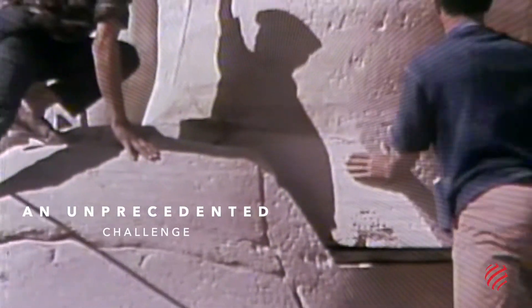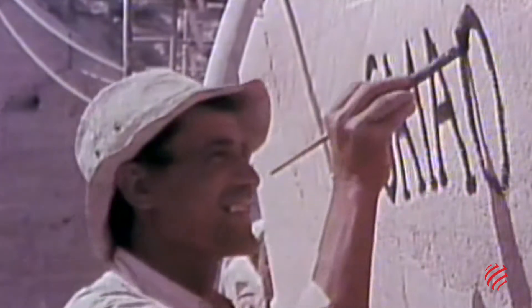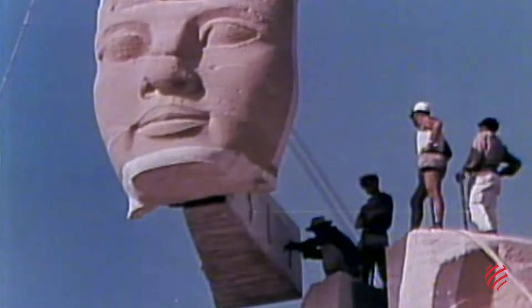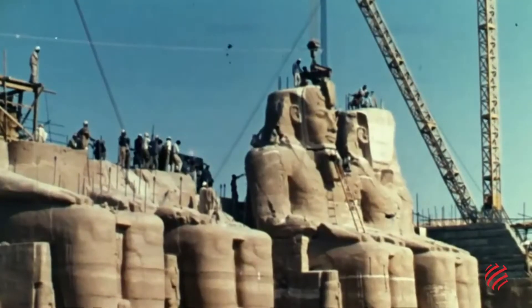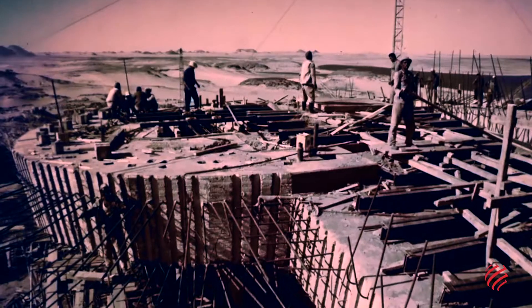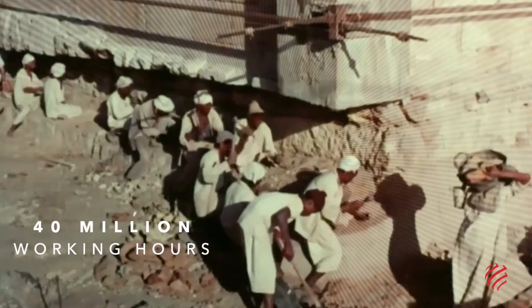We Build was one of them. The rescue operation would prove to be audacious. It involved dismantling the temples piece by piece and reassembling them on higher ground where they would be safe from the waters of the future reservoir. It was a massive undertaking involving some 2,000 people and more than 40 million working hours.